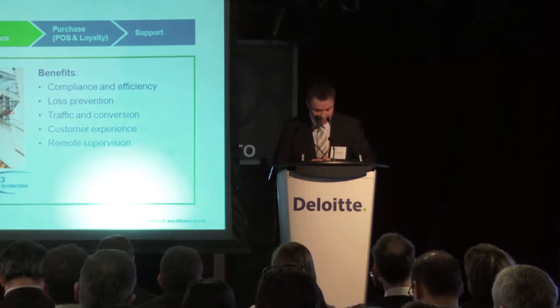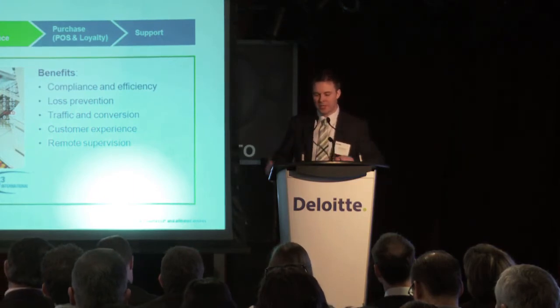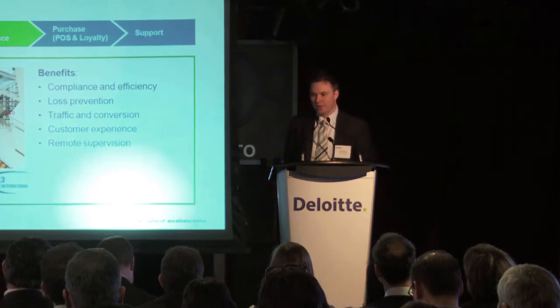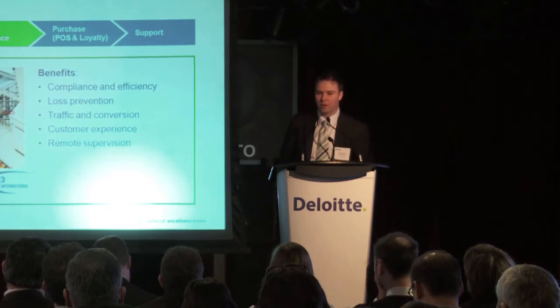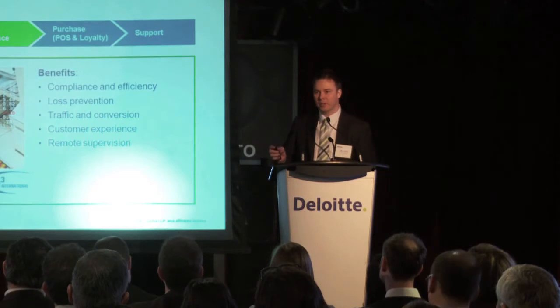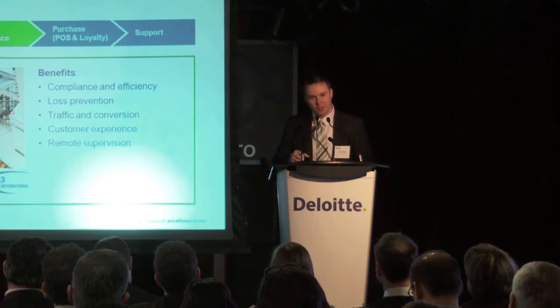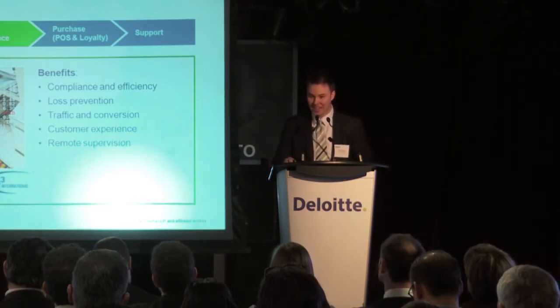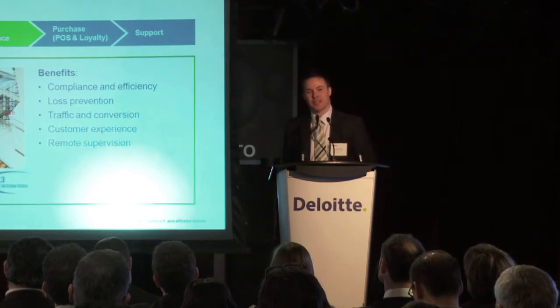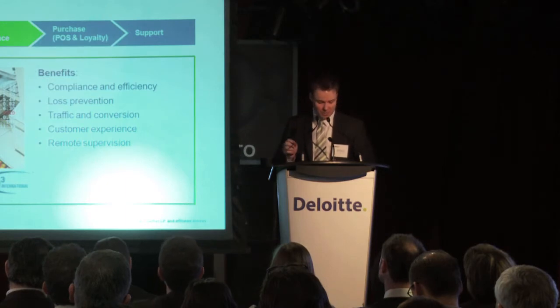For customer experience, retailers can validate the experience using video technology. A good example: you order a pepperoni pizza, receive it, then call back saying there's no pepperoni and you want it free. Through analytics and real-time data, the store manager can quickly look at the time of that transaction, what was typed up, and even see who was making the pizza and whether pepperonis were put on — you can actually count them. So he's armed with that information to make an informed choice.